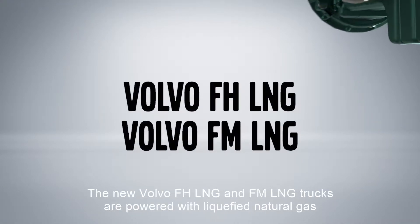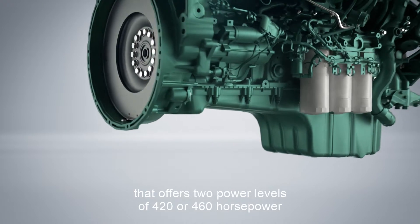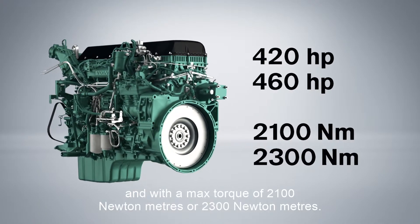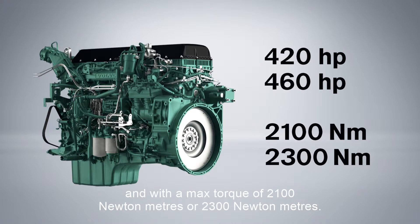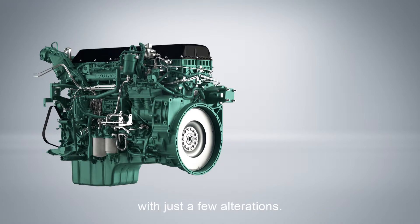The new Volvo FH LNG and FM LNG trucks are powered with liquefied natural gas that offers two power levels of 420 or 460 horsepower and with a max torque of 2100 Nm or 2300 Nm. The technique is based upon Volvo's high-performance diesel engines with just a few alterations.